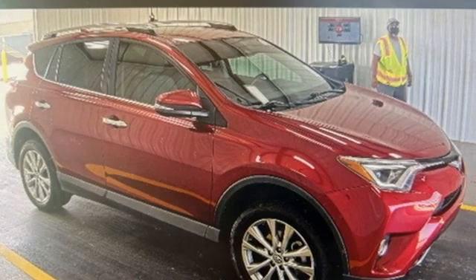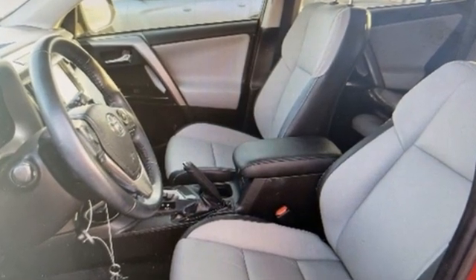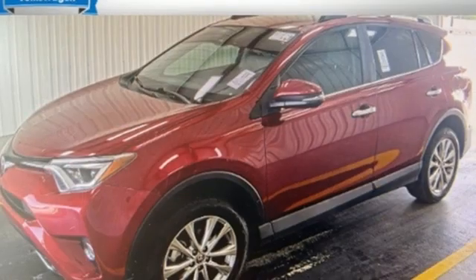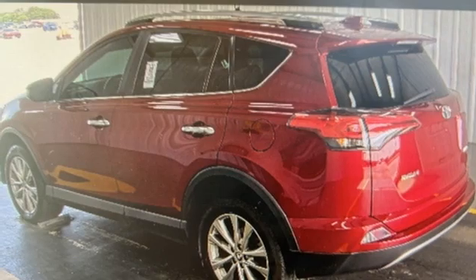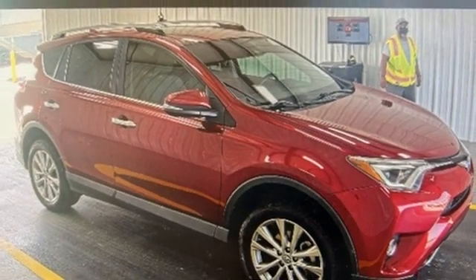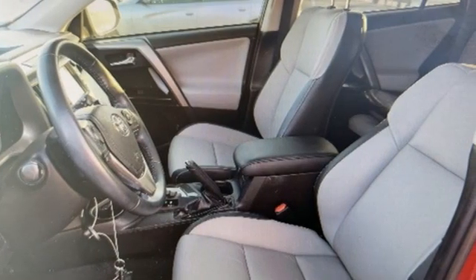A great vehicle is comprised of great features like these: inline 4-cylinder engine, dual-zone climate control, integrated navigation system with voice activation, auto-dimming rear-view mirror, heated steering wheel, Bluetooth wireless audio streaming, hands-free liftgate, memory exterior door mirror settings, and automatic transmission.